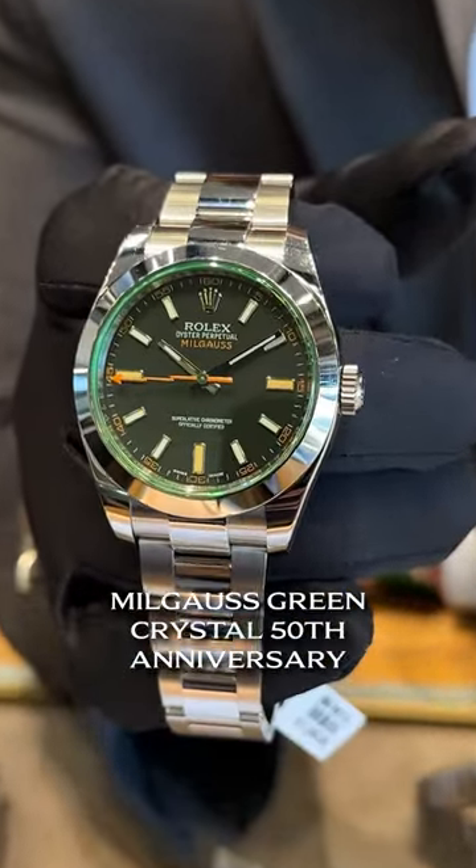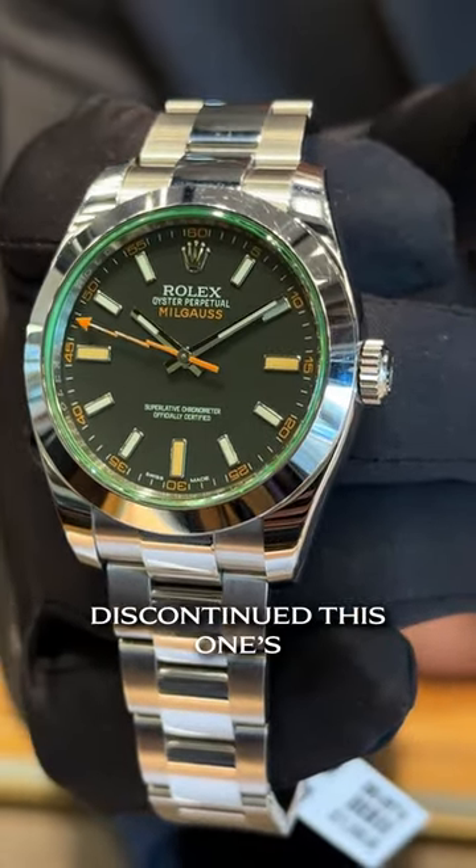Tried and true — the Milgauss, Green Crystal, 50th anniversary. You know the watch — discontinued. This one's $11,000.